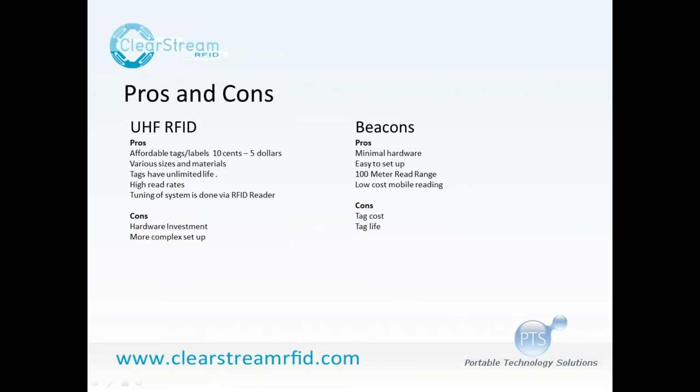The cons of UHF: there's quite a bit of hardware investment. In a 100,000 square foot facility, you're talking a lot of readers — $1,000–$1,500 each — plus antennas at $100 each, and you have to run cables. With beacons, all the power is in the beacon and the gateways are simple — they just passively receive. A 100-meter gateway can be a simple Ethernet connection, sometimes powered over Ethernet, so you might cover that whole facility with a couple gateways costing hundreds of dollars.